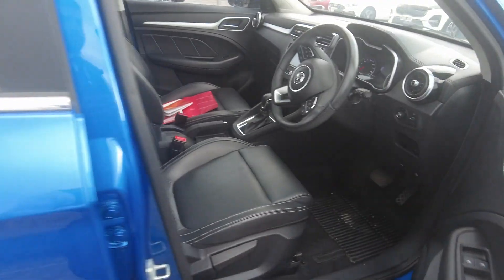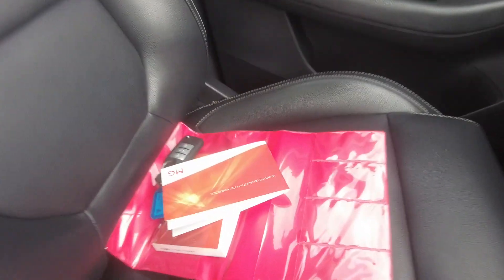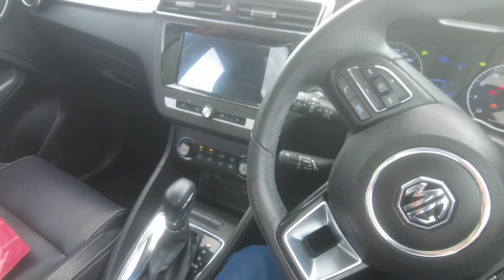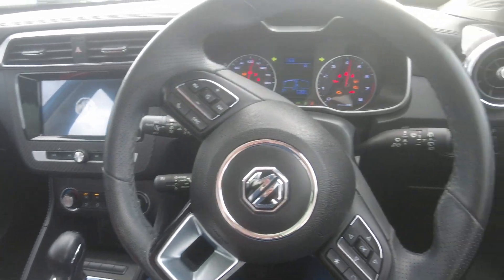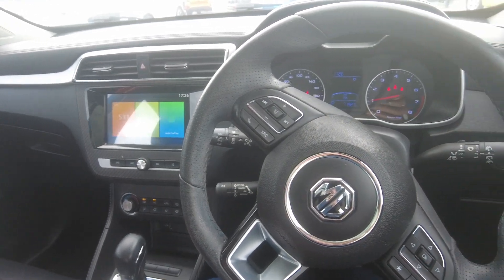The seats are leather and in good condition. We have two keys and a service book for this car, as well as push button start. Thank you so much for watching and see you guys in the next video.